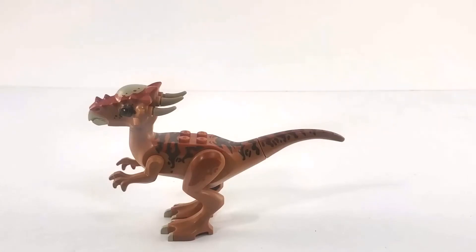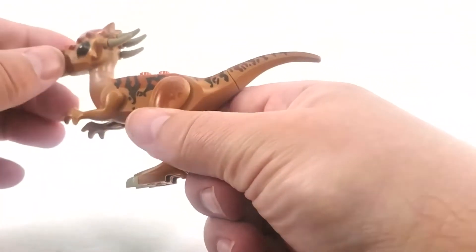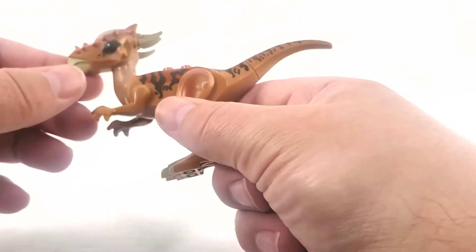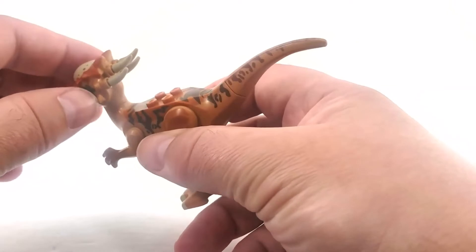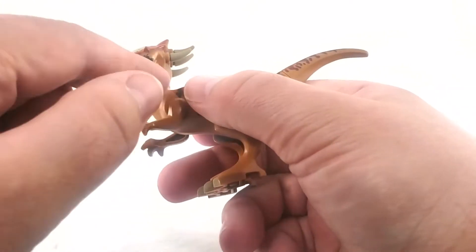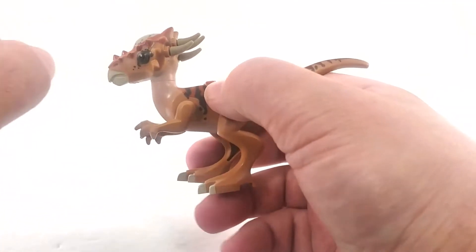We have our Stigimoloch — or pachycephalosaur, as an older name for a different variant of this critter, since this is a newer species that was discovered. I like the mold on the head, it looks really nice. It's cool that you actually put these spikes on the back of his skull. It's a nice mold with a nice paint job — got those big black eyes. His head rotates, and that's about it.